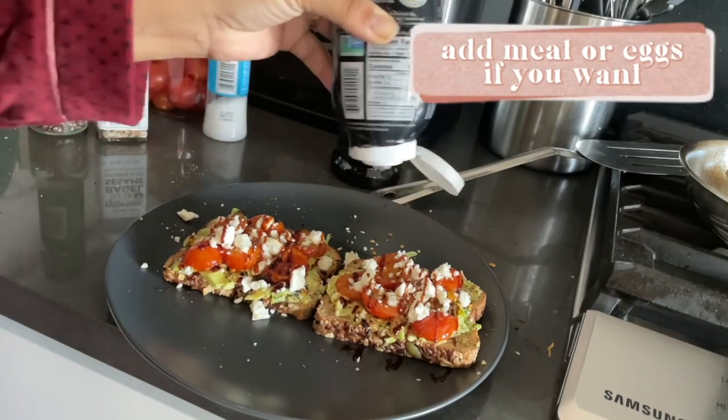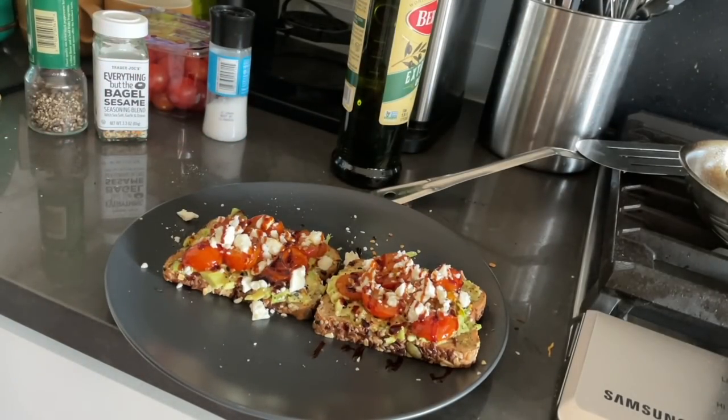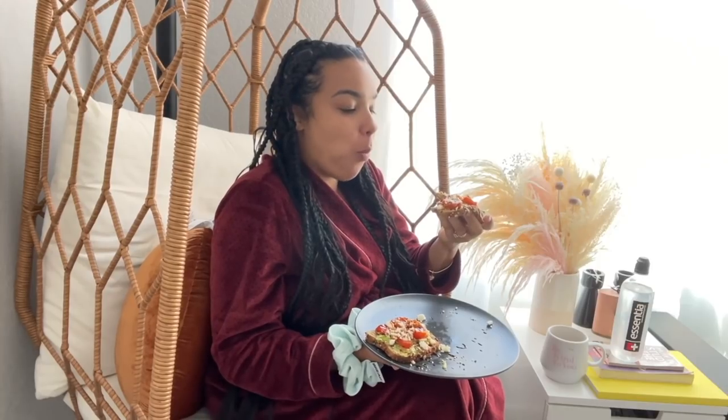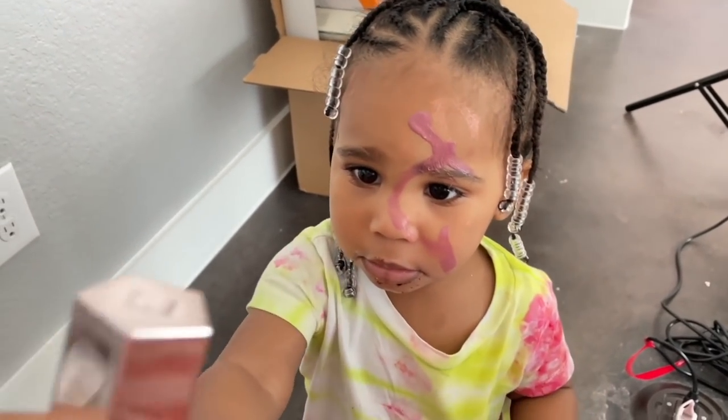I would even add meat — or an egg — to this if you need some extra protein, if that's something you watch. This is super yummy and an easy way to eat healthy but still feel like you're getting a really hearty but light breakfast. It's not something that's going to make you feel heavy afterwards.